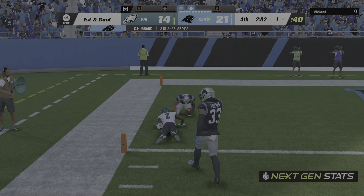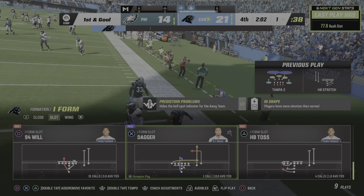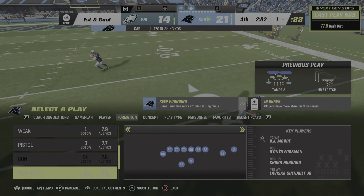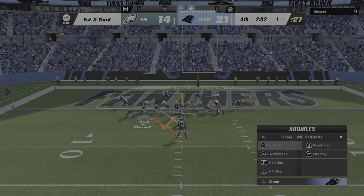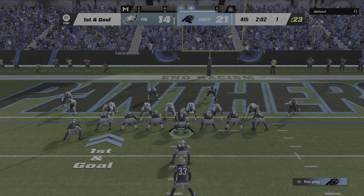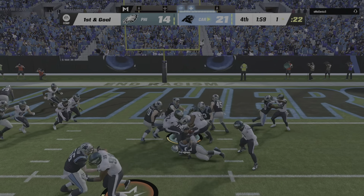Did he get in? No — they'll mark him out at their own one-yard line. A big play there for Carolina — 67 yards on the ground. I'm assuming they're keeping this football on the ground. The clock is in your favor, the geography of the field is in your favor — keep it on the ground, keep pounding, rub that clock down, you've got everything working in your direction.